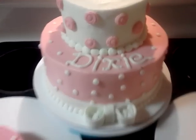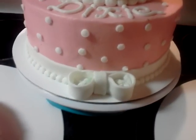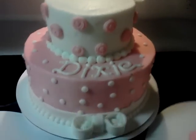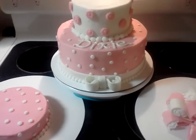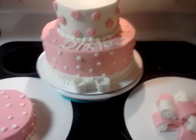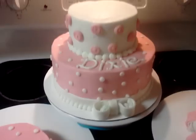Her name, as you can see, is Dixie. The bottom layer is chocolate and the top layer is vanilla. The customer showed me a picture she liked and it was all done in fondant, but a lot of people don't care for fondant too much, so I agreed with no hesitation to do this all in buttercream for her.